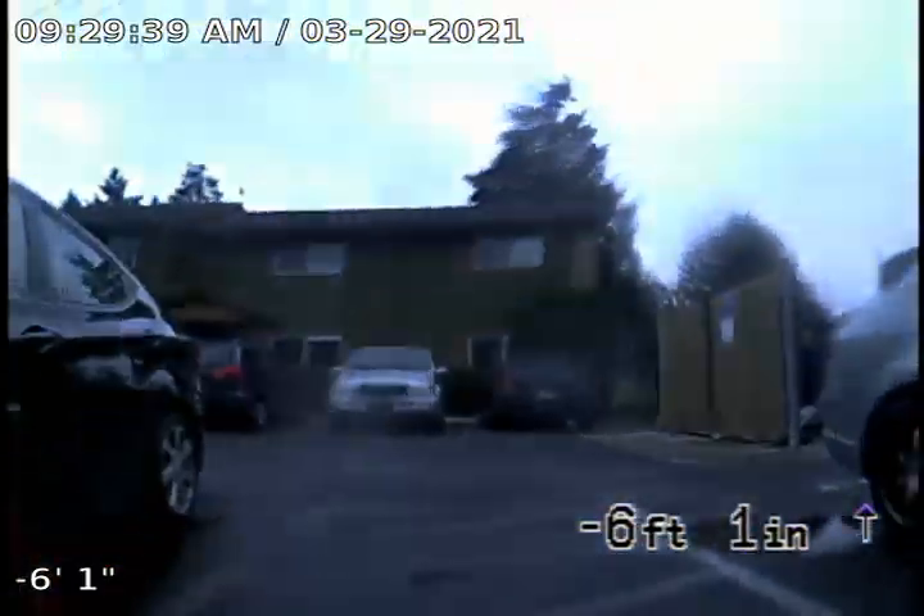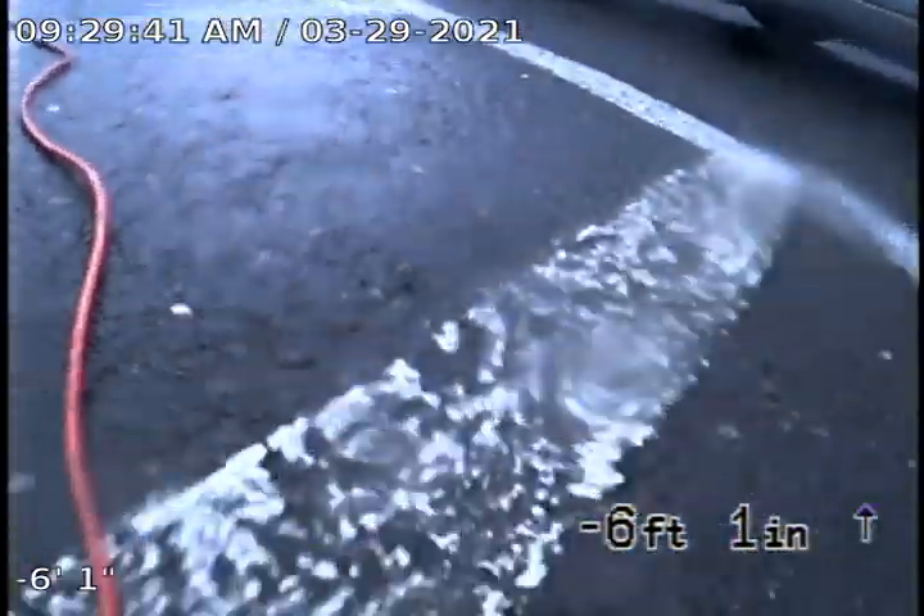That would be all for this video inspection. If you have any other questions regarding this inspection, please call Anytime Plumbing and Drain Cleaning at 503-894-8241. Thank you.